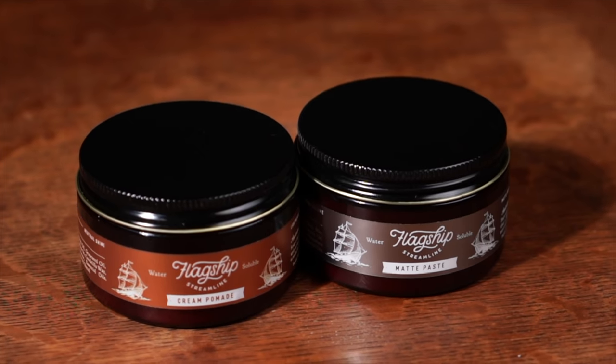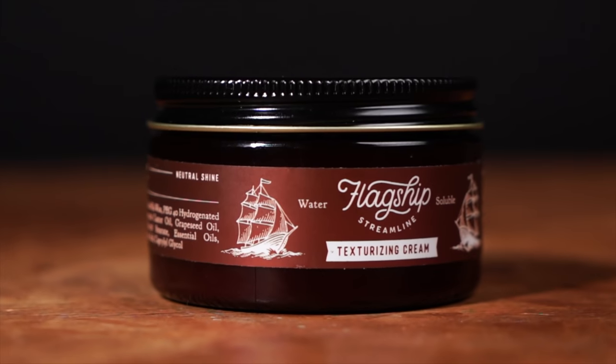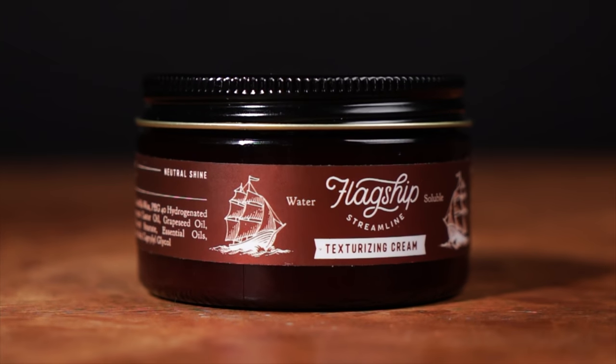The two that have had changes done to them are the cream pomade and the matte paste. The new fella on the block here is the flagship texturizing cream. Today I'm going to give you guys all the info on this and all the stuff I found out while testing it for you guys, which has been pretty cool.